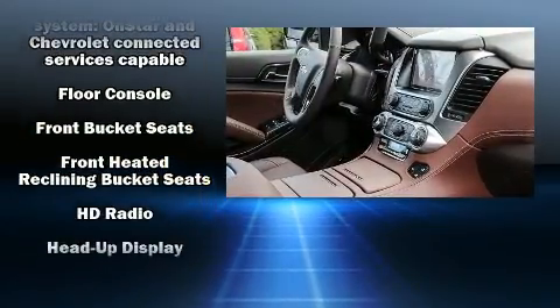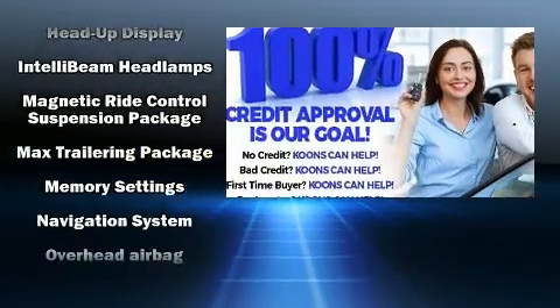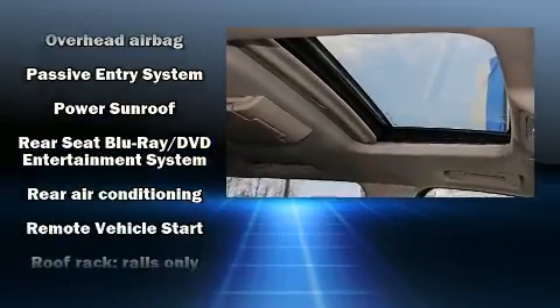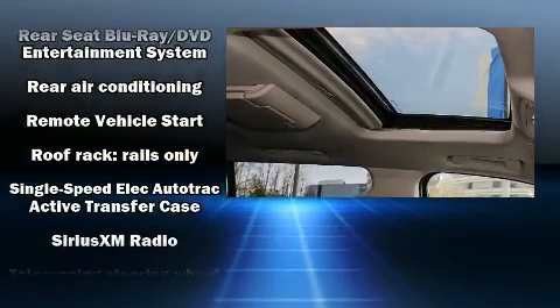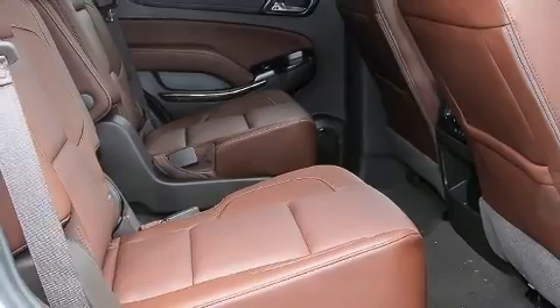Rear LCD monitors provide entertainment that your passengers will appreciate no matter how far the drive. Passengers are also protected by various safety and security features including traction control, OnStar and four-wheel disc brakes with ABS.